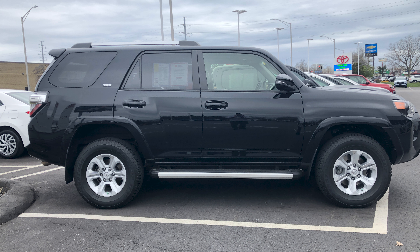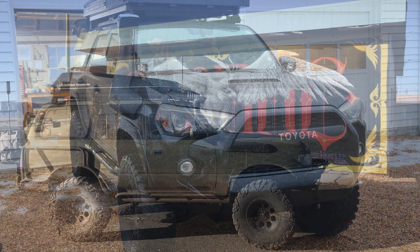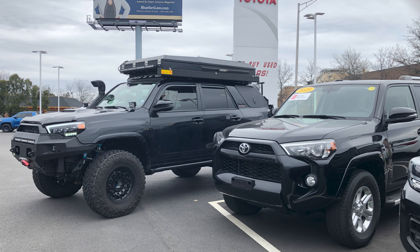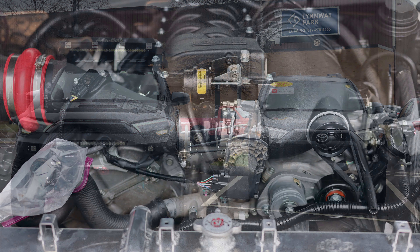I knew absolutely nothing about 4Runners except I had to build this into an absolute beast — something had to fill the footprints of the green monster. And oddly enough this video isn't actually about the final build of my truck. This video is about a guy that inspired me to take what I thought was already a completely hands-down, one-of-a-kind fifth gen build to the next level.